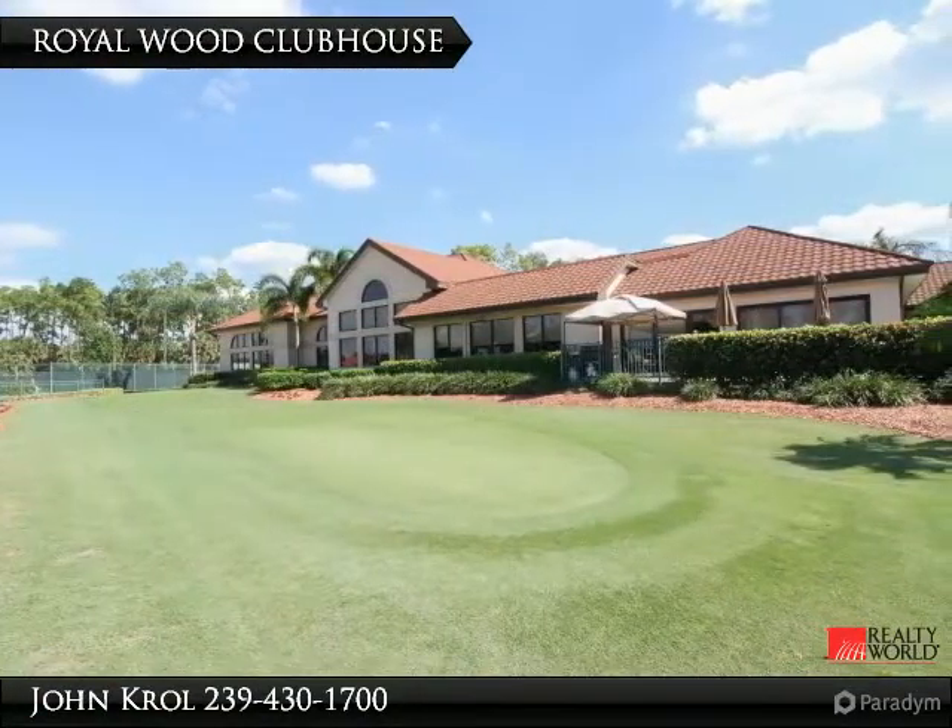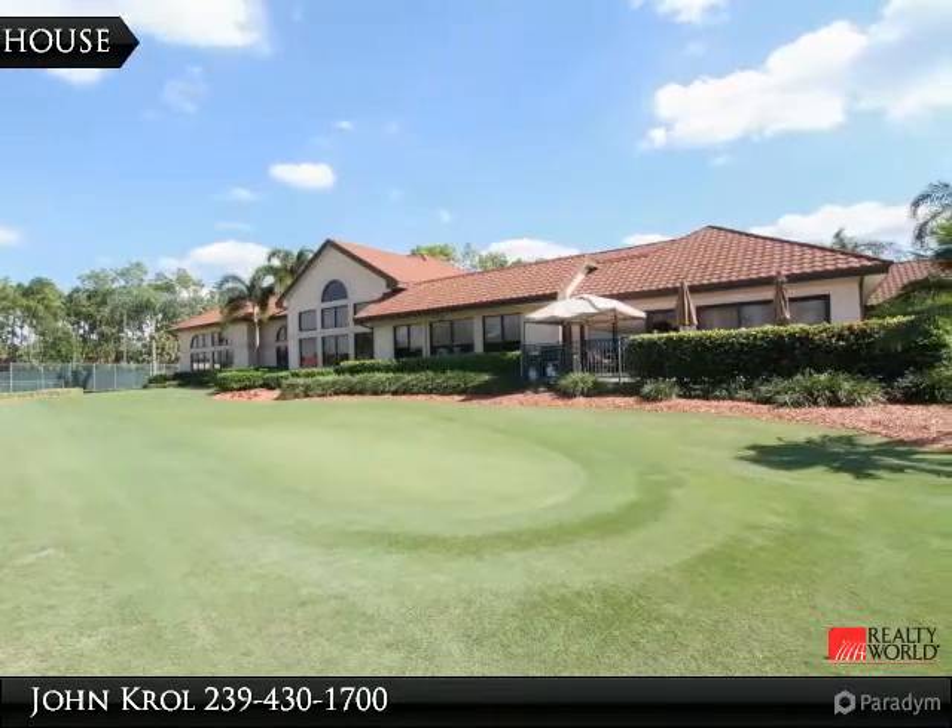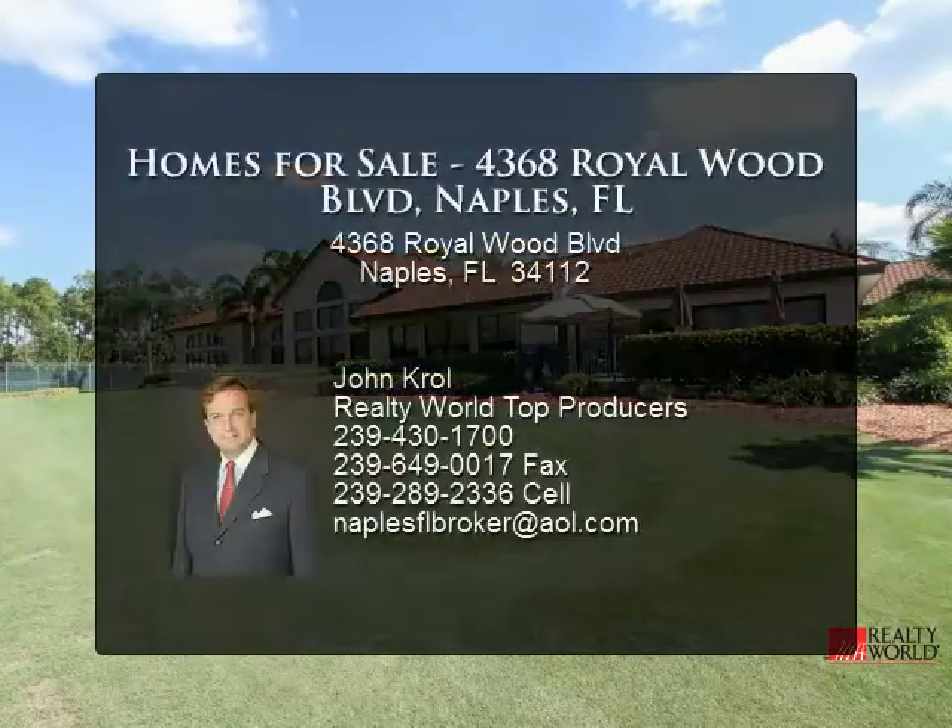The clubhouse includes a restaurant, casual dining, cart rooms, a library, and a workout room.